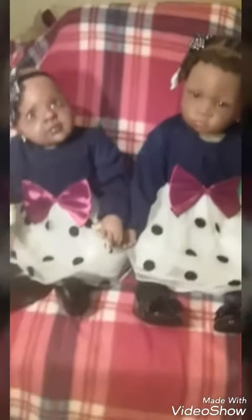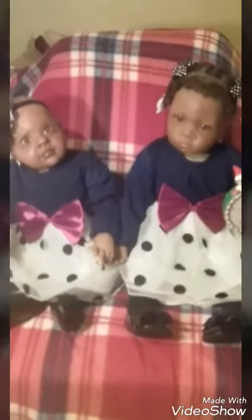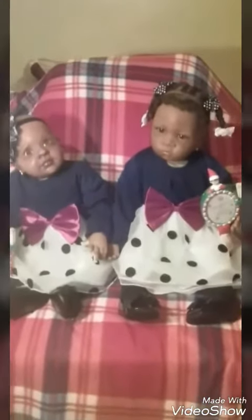These girls have been really busy today. They had their photo shoot with Santa, and here it is.